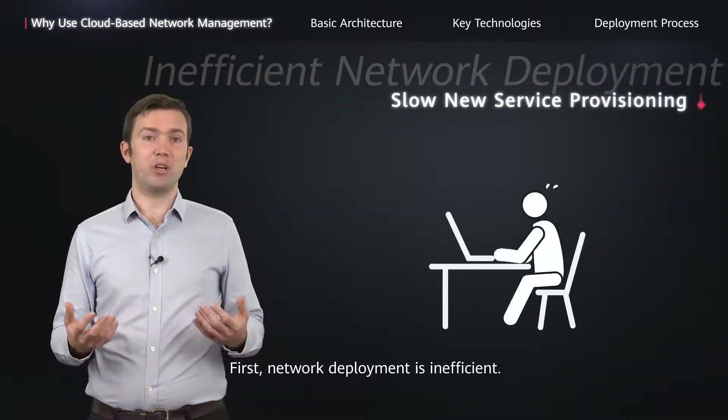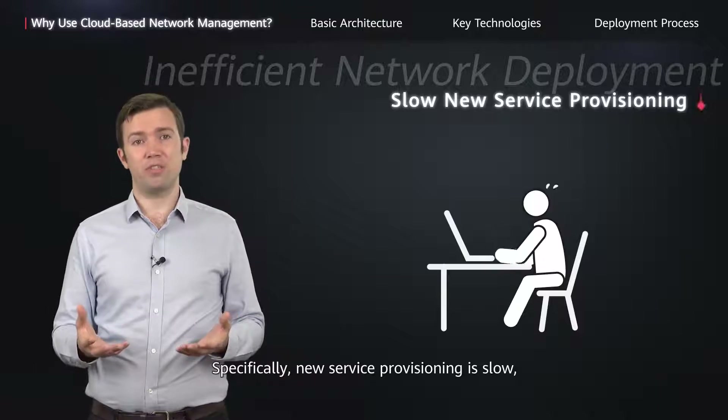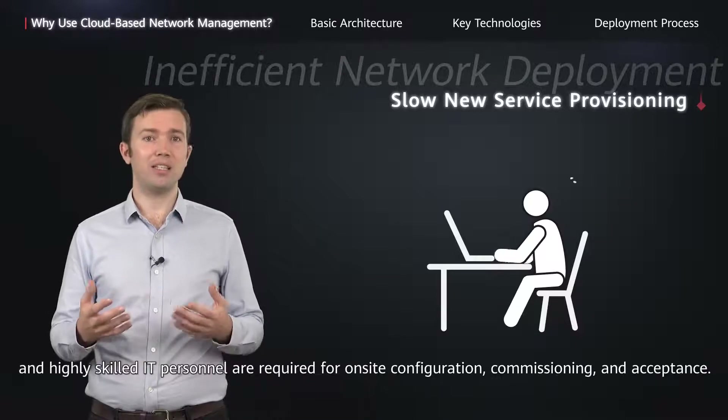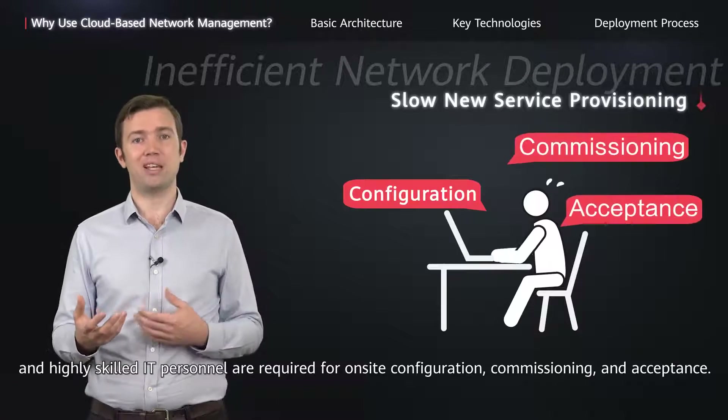First, network deployment is inefficient. Specifically, new service provisioning is slow and highly skilled IT personnel are required for on-site configuration, commissioning and acceptance.